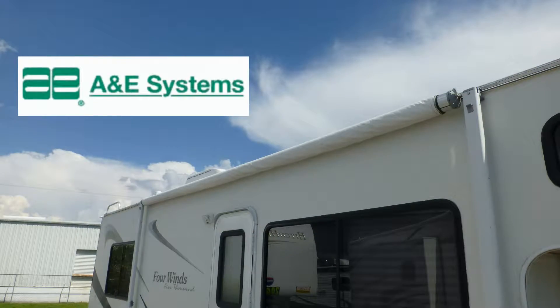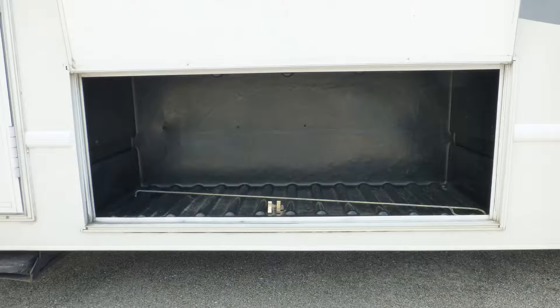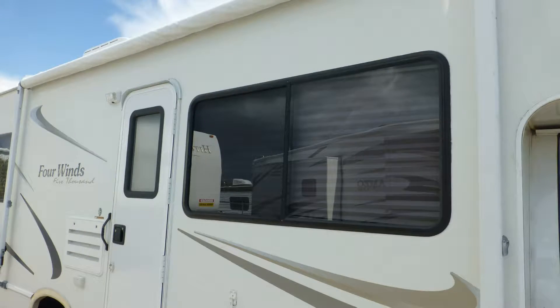Exterior features include a 14-foot patio awning. There's plenty of underbelly storage in the large pass-through and the standard compartment. There's also a rear ladder and the tinted windows provide protection from interior fading.